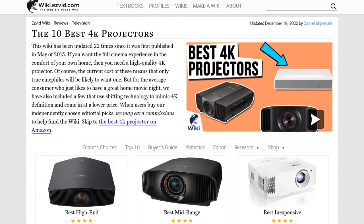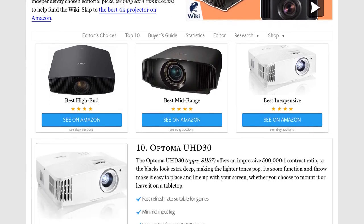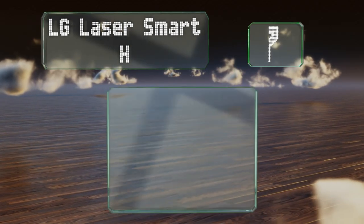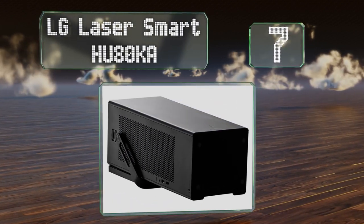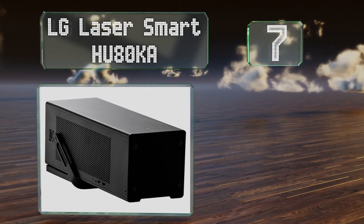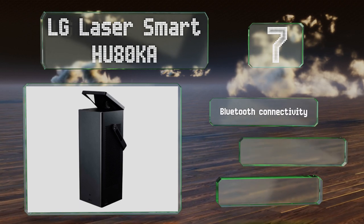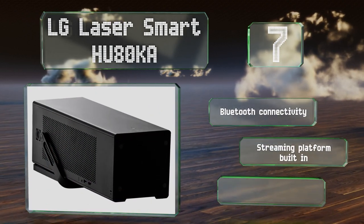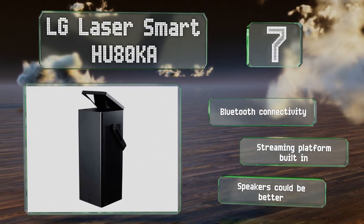At number seven, if you need to take your projector out into the world on a regular basis, you'll appreciate the unusual design and portability of the LG Laser Smart HU80KA. Its hardware is packed into a tower equipped with a convenient handle. It features Bluetooth connectivity and a built-in streaming platform.